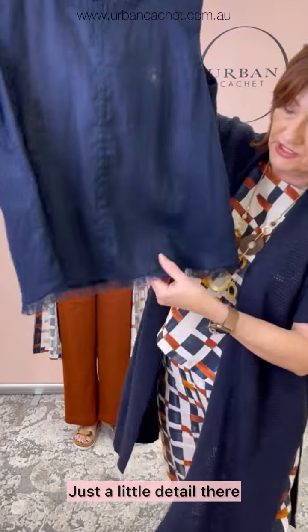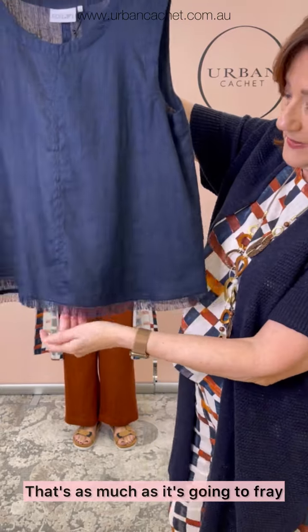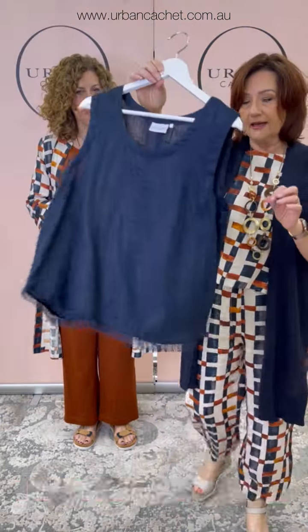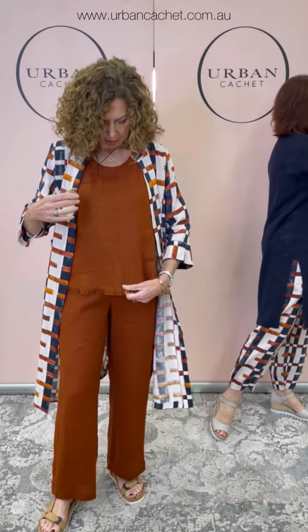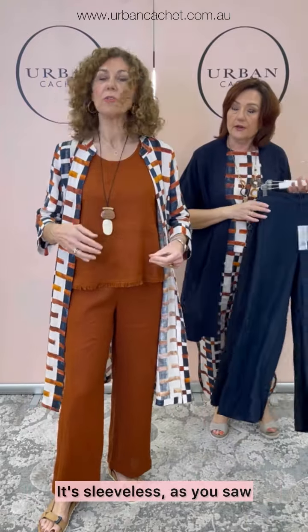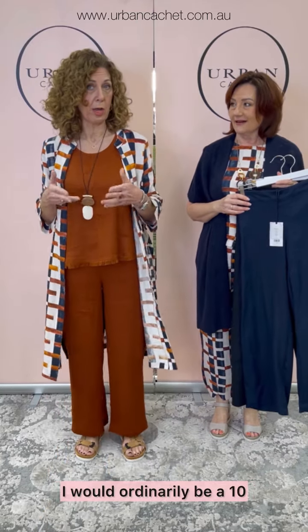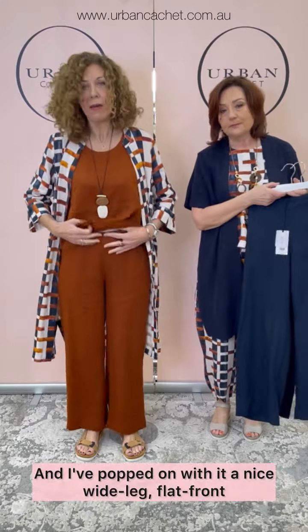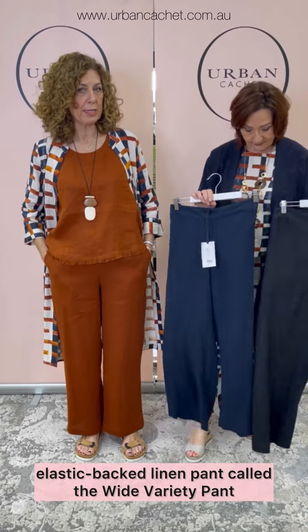I've teamed it with the little Fringe Benefit Shell. Dee's just showing you the navy colour — just a little detail there. It won't fray anymore, everyone. That's as much as it's going to fray — it's been designed just to be like that. It's a sweet little top with a little centre seam. It's sleeveless. I'm wearing a size 8 in this, so it is a little bit generous — I would ordinarily be a 10. And I've popped on with it a nice wide leg, flat front, elastic back linen pant called the Wide Variety Pant.